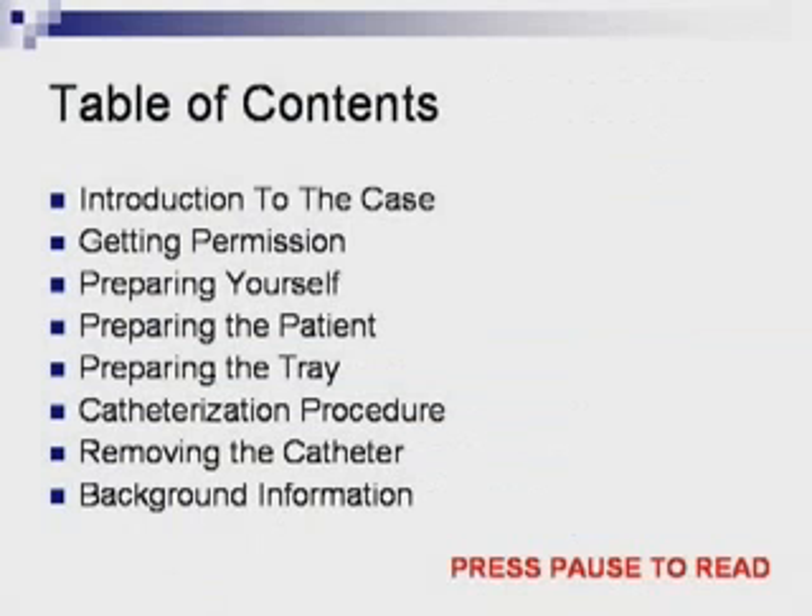Before beginning any procedure, be sure to wash your hands properly using the accepted technique and follow all applicable universal precautions. In this procedure, universal precautions involve protective eyewear and gloves.